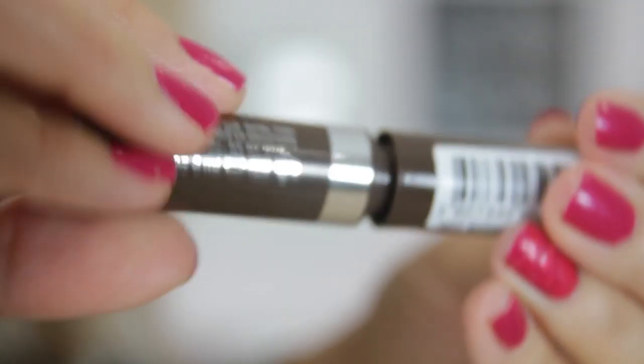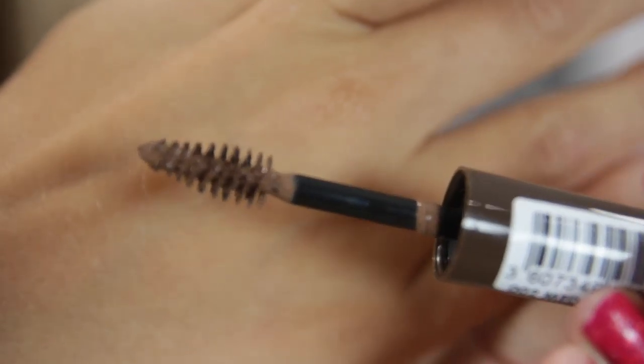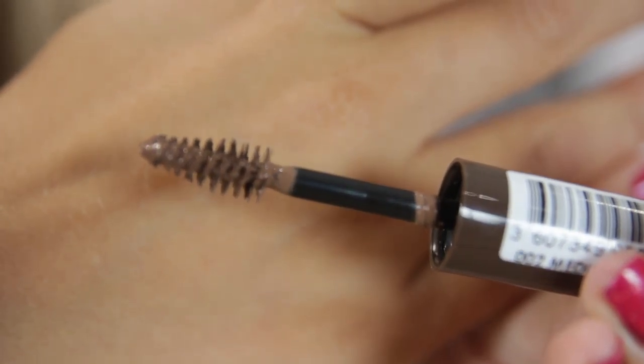The last thing I got from very.co.uk is the Rimmel Brow This Way. I hadn't actually seen this before and I was super excited because it's basically a dupe for the Benefit Gimme Brow, which I do actually have — I bought it when I was in the States. I wanted to try this out so I could do a comparison review for you guys. I picked up medium brown because even though I'm blonde I do have quite dark eyebrows. It looks about the right colour, and yeah that's it for the makeup.